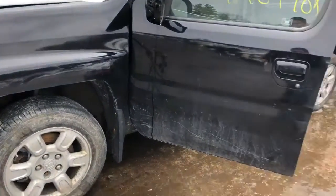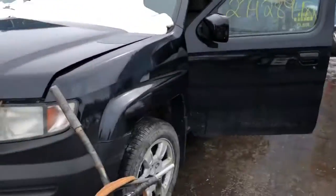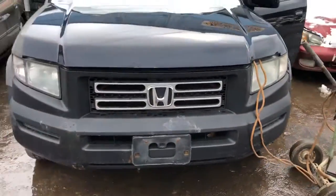2006 Honda Ridgeline, runs good. Front door is rough. Fender's got some rust on it. Hood's got rust on it. It's got a good front bumper and headlights.